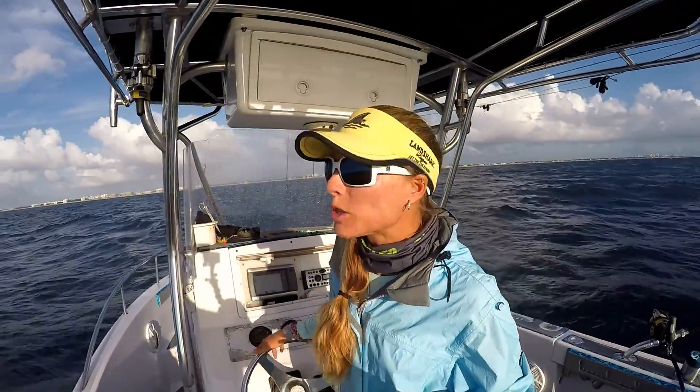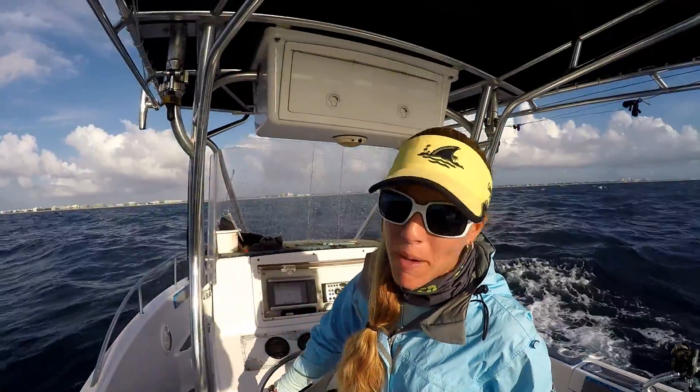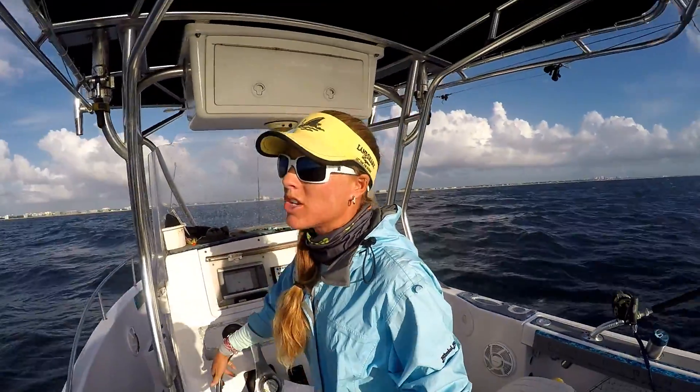One hour in — update time. We have trolled around a bunch of miles already and we are putting in our time on the water. We haven't got a bite yet, but we're not losing hope. We're going to keep trolling. We're checking our lines real quick and we're going to get back to fishing.